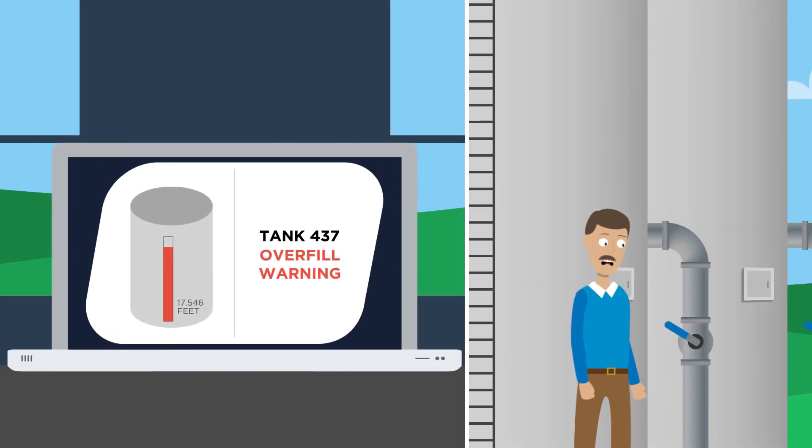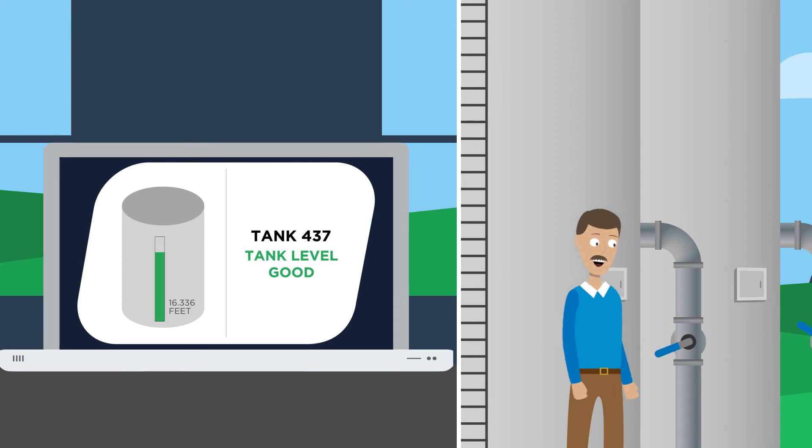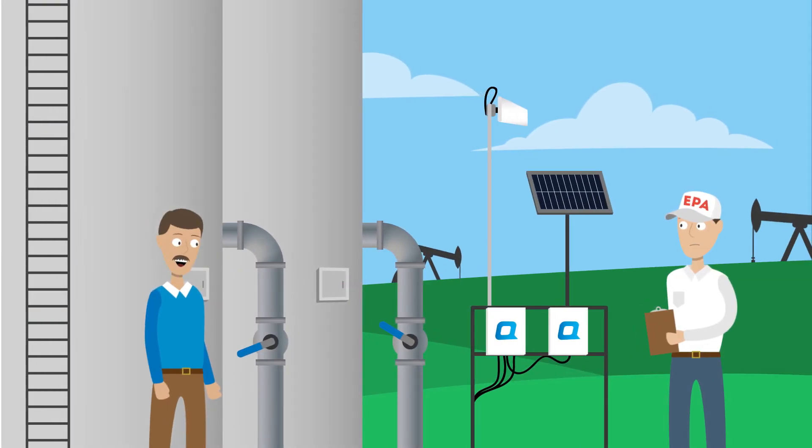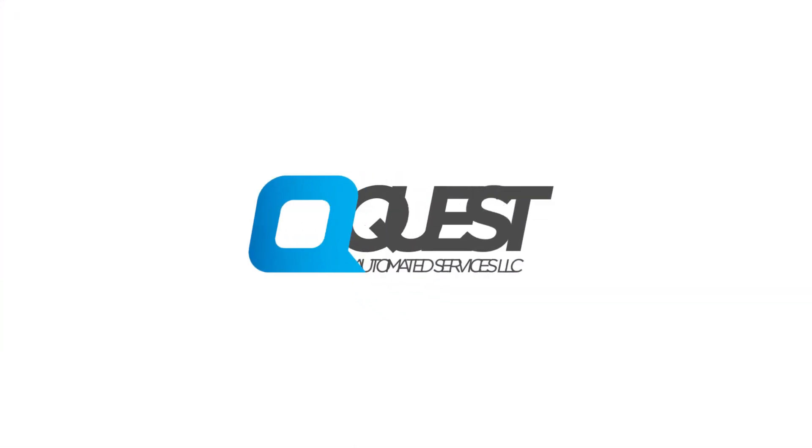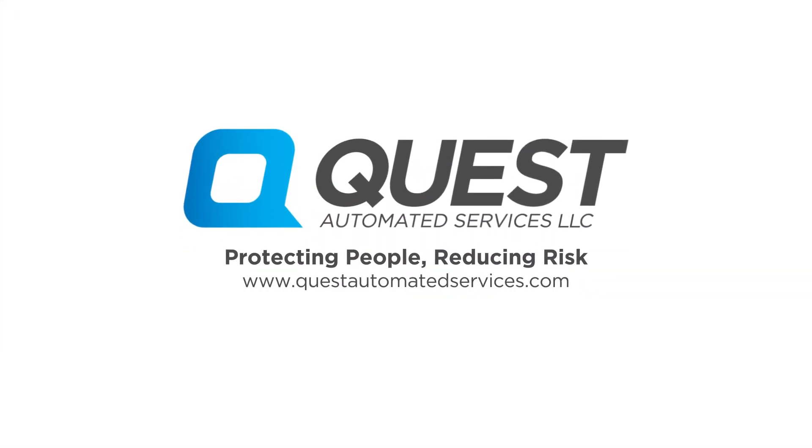No more spills to clean up, no more fines from the EPA. You'll even have the ability to remotely shut down your site in case of a problem. Can you really afford not to give Quest a try? Contact us today to learn more.